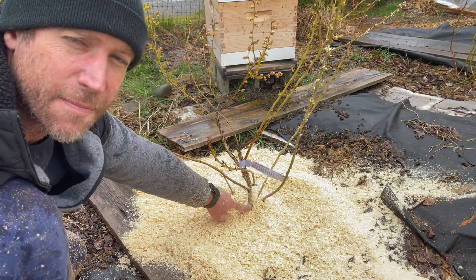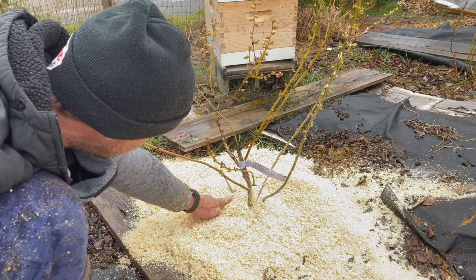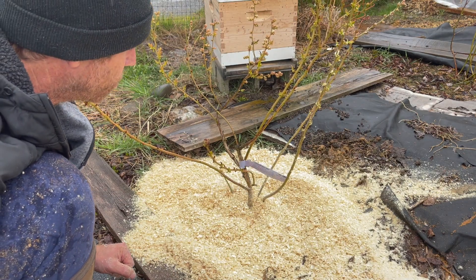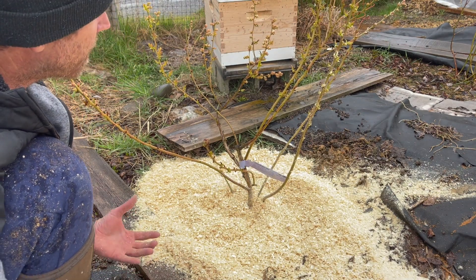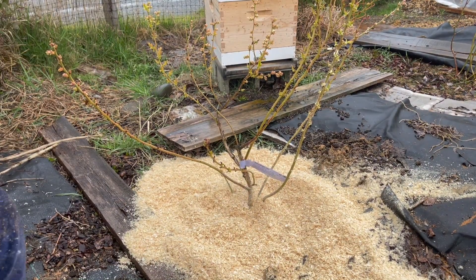Blueberries don't mind mulch right up to their roots, unlike most fruit trees. You can put the mulch right up against their roots and it actually encourages new shoots and new canes. That's exactly what we want — new canes — because the young canes have the better, bigger berries. So you don't have to go light on the mulch.